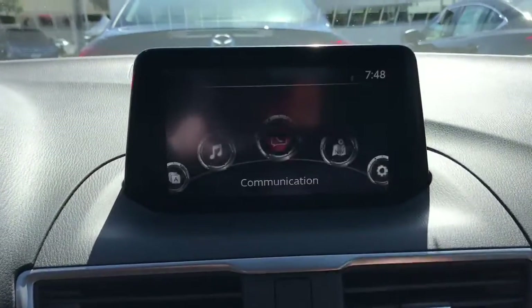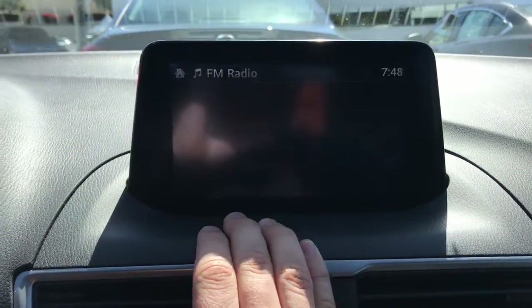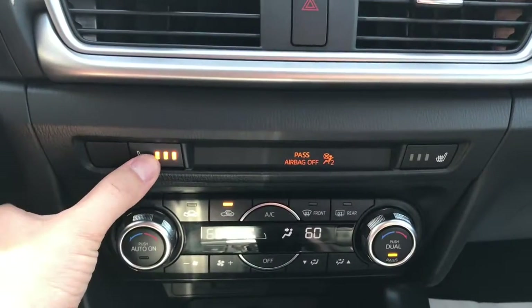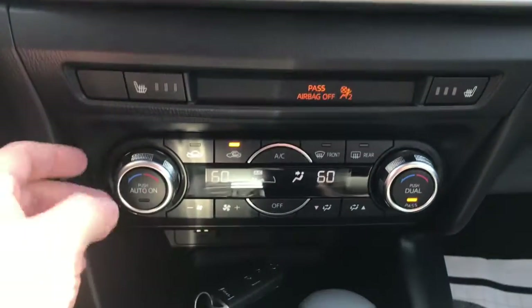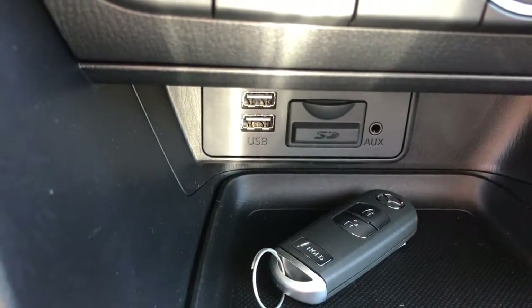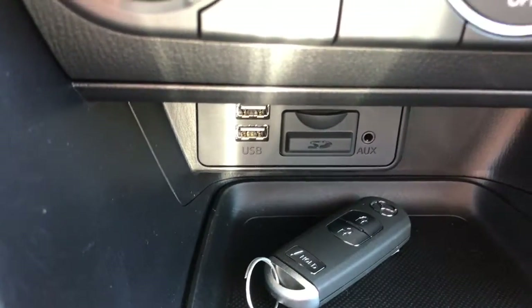Here's a look at your infotainment center. It is a touchscreen as long as you're going five miles an hour and below. Since this is the touring trim, we're going to have the heated seats and the dual climate control. Down here we're going to have your two USB ports, auxiliary input, and an SD input as well.